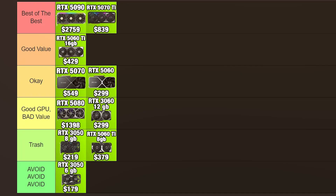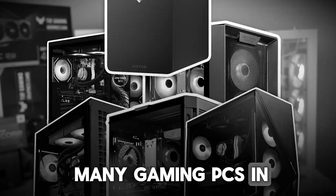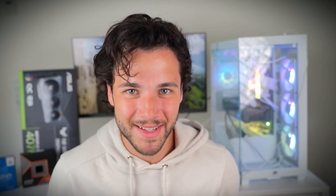Let me know how I did and if you would have done something differently in the comments. If you want a new gaming PC with one of these graphics cards, I recommend watching my video on the best pre-built gaming PCs — you'll find it in the top right corner — for the best price-to-performance gaming PCs for your budget and needs. Thank you for watching and I'll see you on the next one.